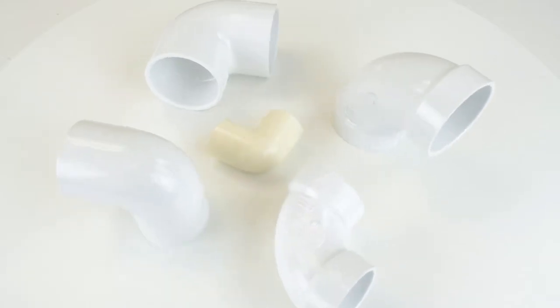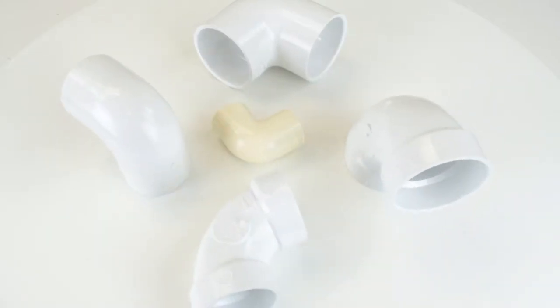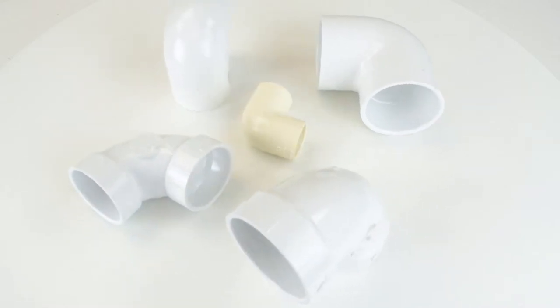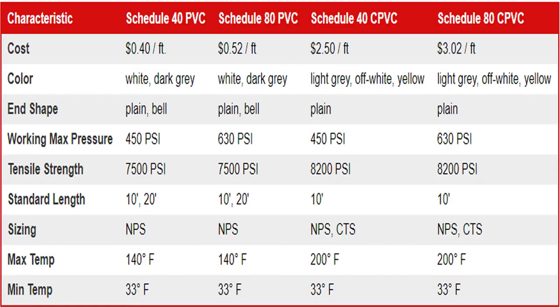CPVC and PVC pipes and fittings along with their solvents and bonding agents should not be used interchangeably because they meet different specifications and have a different chemical makeup. The most important differences highlighted on this chart are the differences between color, cost, PSI, and maximum temperatures. You can pause now if you want to read this chart more thoroughly.